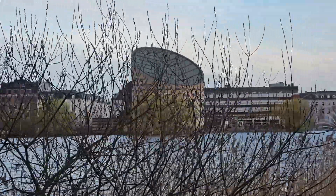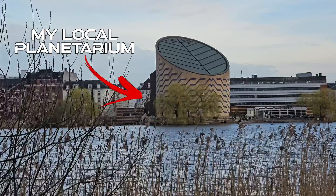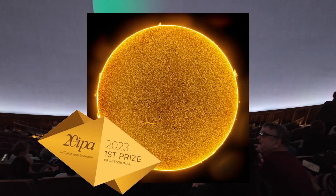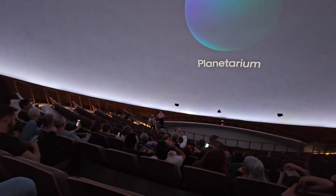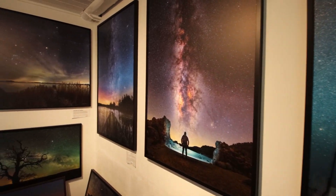A few months back, one of the best astrophotographers in the world gave a talk at my local planetarium. This guy knows his stuff — he's won the international photography award for best astrophoto both in 2022 and in 2023, and he had his picture shared by NASA themselves. I was lucky enough to get an interview.